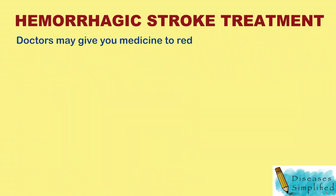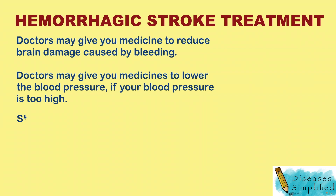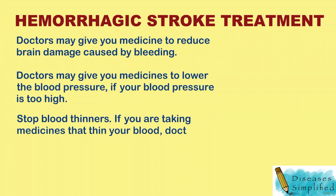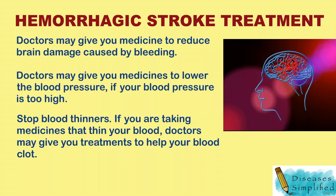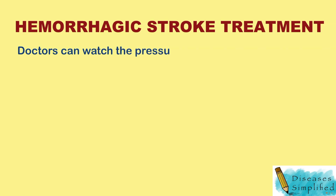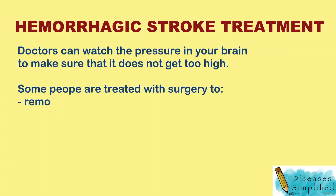If the scan shows a hemorrhagic stroke, your doctor might give you medicines and other treatments to reduce brain damage. Your doctor might give you medicines to lower your blood pressure if your blood pressure is too high. Your doctor might also stop any medicines you take that thin the blood or prevent it from clotting, and might give you treatments to help your blood clot so that you stop bleeding. He or she may watch the pressure in your brain to make sure that it doesn't get too high.